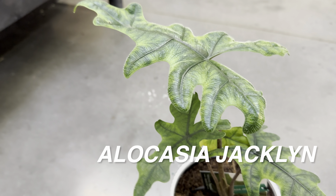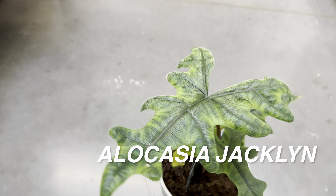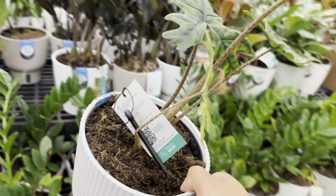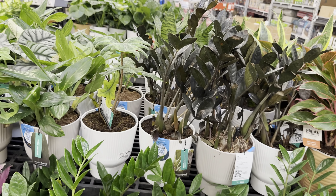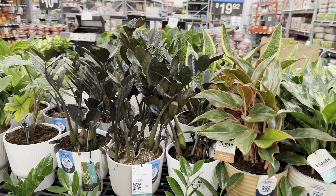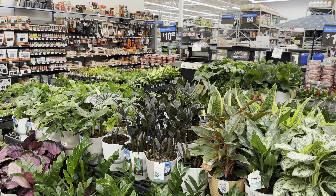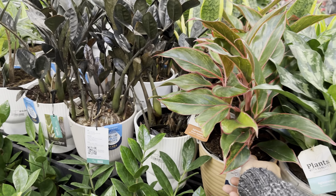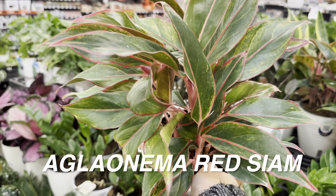Right over here we have a bunch of Begonia Maculata for $19.84 — Trending Tropicals. I'm on the fence about getting one because I feel like it definitely needs to grow up a stake and it's just a little bit leggy. If I were to get one, I'd want a bunch of them in a planter so it's a more full plant. But I do love the polka dot leaves — that's really nice. And then we have some Sago Palms, some ZZ plants right over here — just the common green one. Don't sleep on that — it's an easy to care for plant.